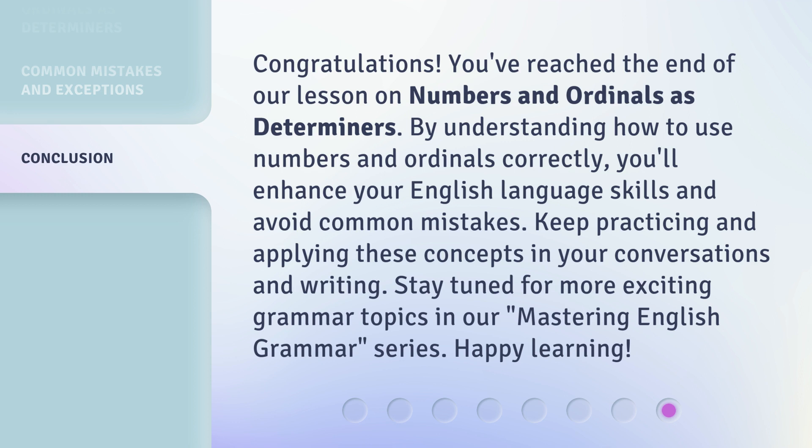By understanding how to use numbers and ordinals correctly, you'll enhance your English language skills and avoid common mistakes. Keep practicing and applying these concepts in your conversations and writing. Stay tuned for more exciting grammar topics in our Mastering English Grammar series. Happy learning!